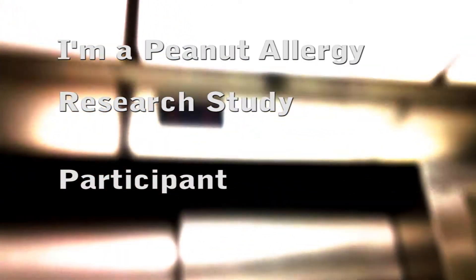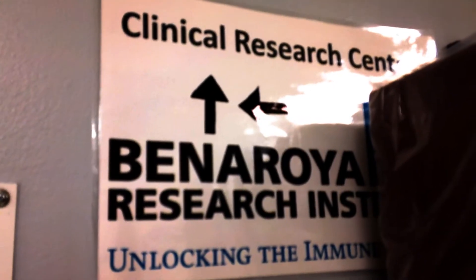This elevator is really creepy to me because there's no buttons on the inside. It's very creepy. I am going to donate my blood today so that scientists can help cure peanut allergy. This is the donation chair. I'm at Venera Research Institute and I'm getting comfortable.